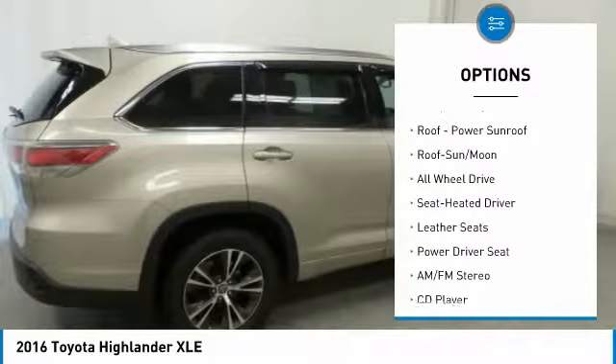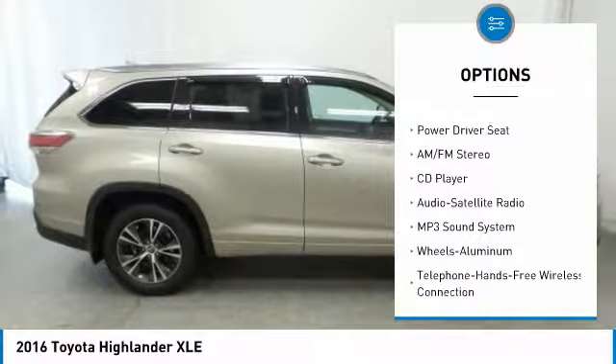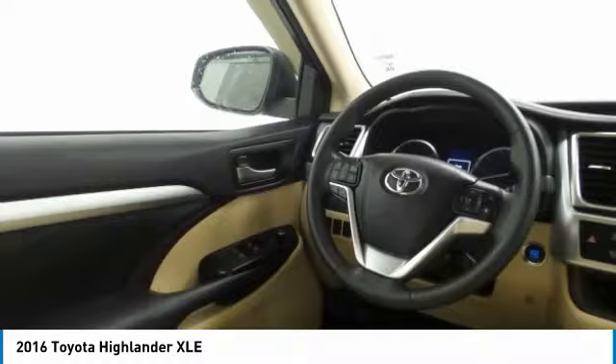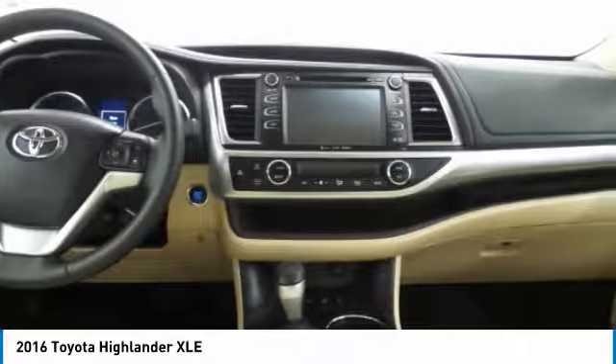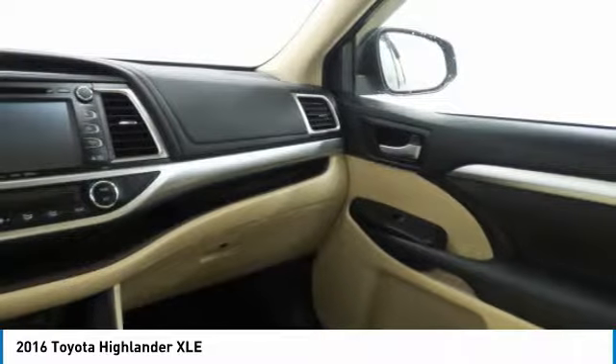All-wheel drive, traction control, anti-lock braking system, navigation system, Bluetooth wireless data link for hands-free phone, air conditioning, moonroof, home link garage door opener, power steering, aluminum wheels.